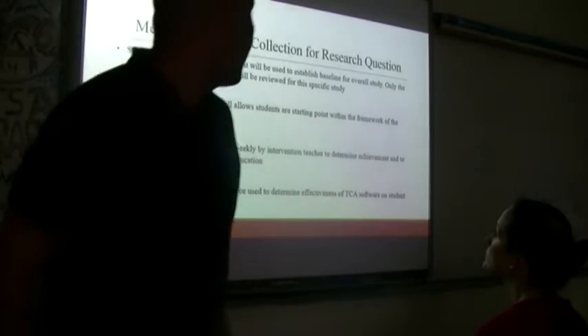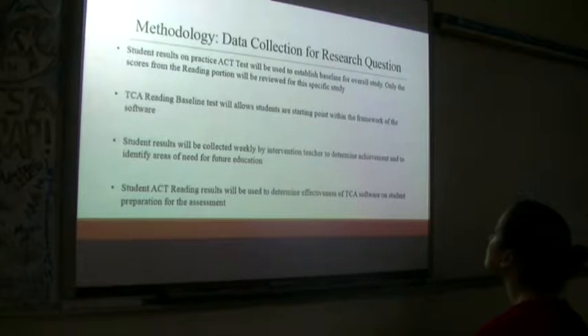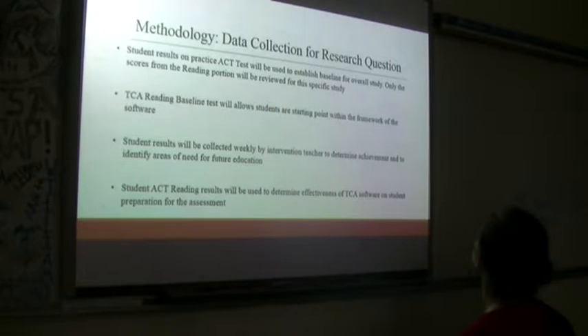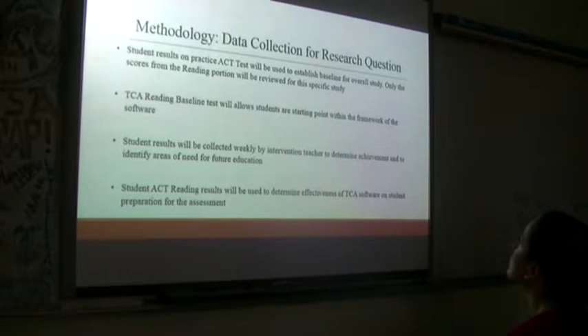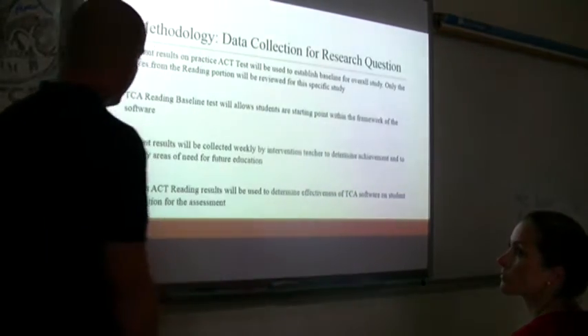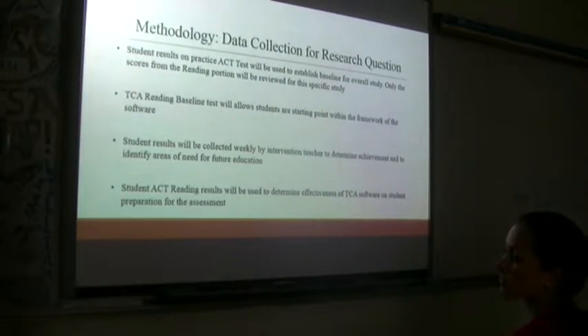Student results on the practice ACT are used to establish a baseline for the overall study — only scores from the reading portion are viewed for this specific study. Student results were collected weekly by the intervention teacher to determine achievement and identify areas of need for future education. Student ACT reading results will be used to determine the effectiveness of this program. We will give our own assessments, but the final measure is what they score on the actual ACT.